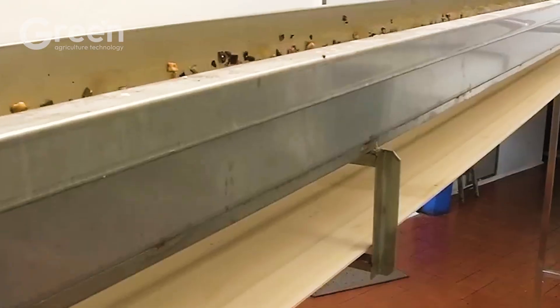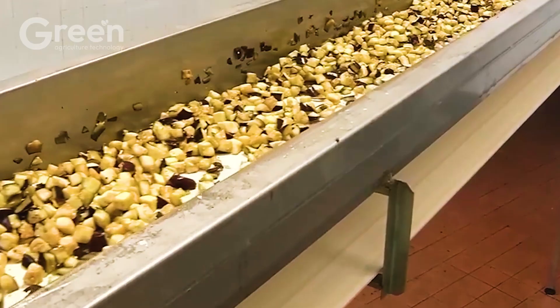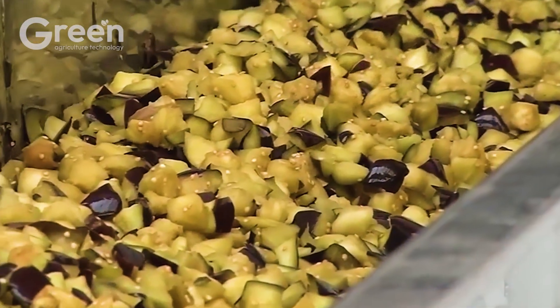Excess seeds are removed using a vibrating screen, and the eggplants are sprinkled with salt to enhance flavor, remove excess moisture, and reduce their characteristic bitterness.